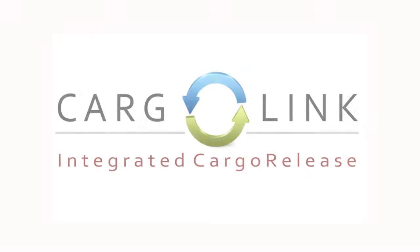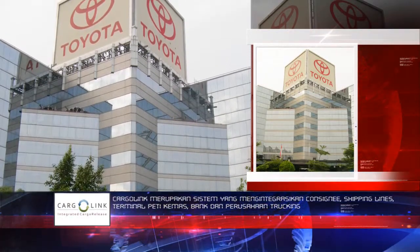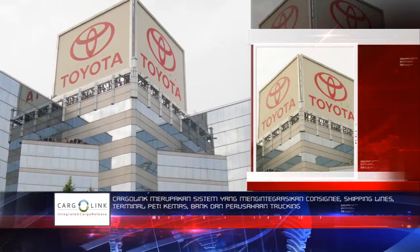Cargolink is an integrated cargo release system that integrates consignees, shipping lines, container terminals, banks, and trucking companies.